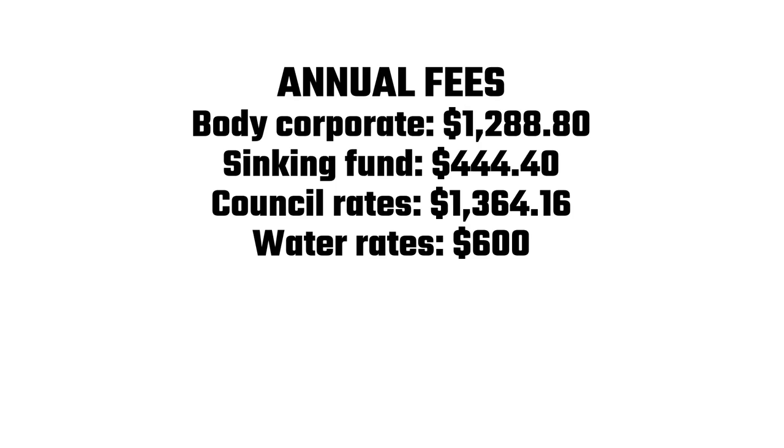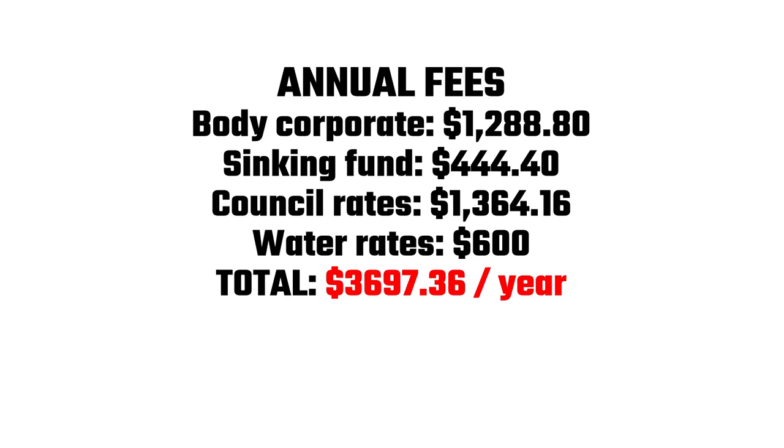Body corporate: $1,288. Sinking fund: $444. Council rates: $1,364. And water rates: $600. So that's a total of $3,697 a year.